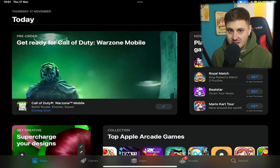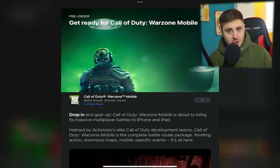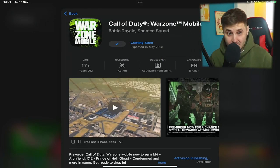This is absolutely insane news because that means a global launch is only six months away. If Warzone is going to follow the same trajectory as Call of Duty Mobile, then we're probably going to expect some sort of soft launch before the end of this year.